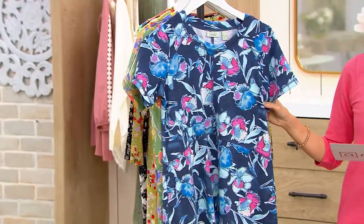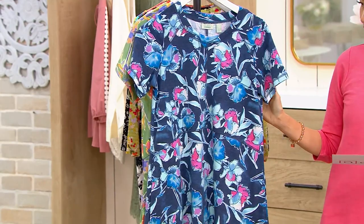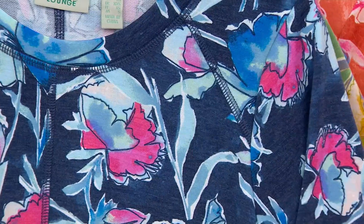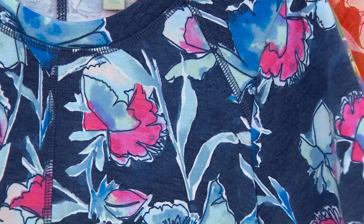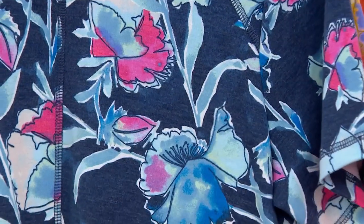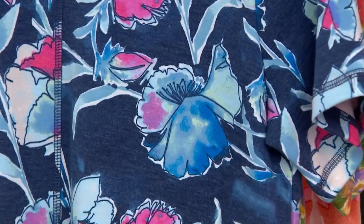Hello, vibrant! This one's giving me tropical vibes. I feel like I need to go to Hawaii with this one. It's got pinks and light blues. The length on this is 41½ to 47½ inches, and we also have it in petite, 39 to 45 inches. It's a gorgeous print.